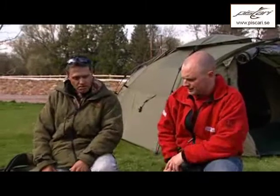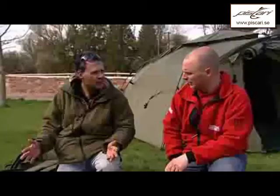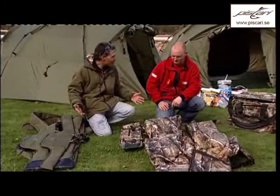Now then, if you fancy looking like a tree, you've got this stuff. The thing with camouflage is it's very functional, because certainly in terms of wearing it, obviously it's less alarming to fish, but camo has become a fashion, Kev. You know that as well as I do.